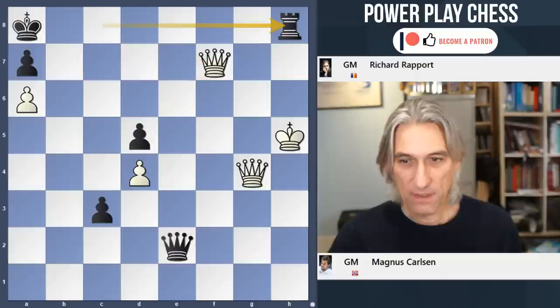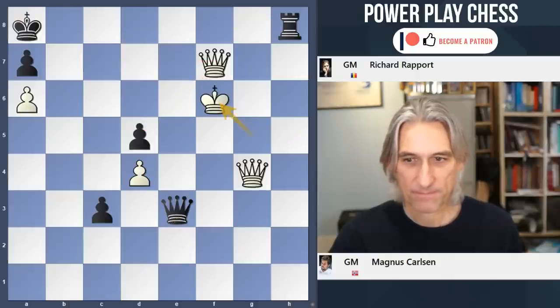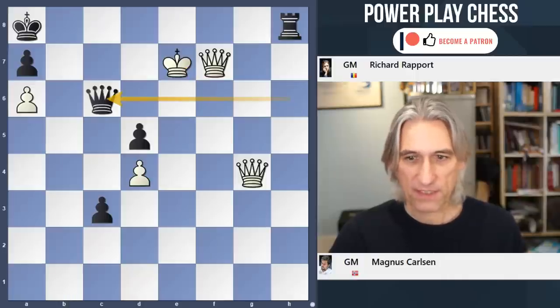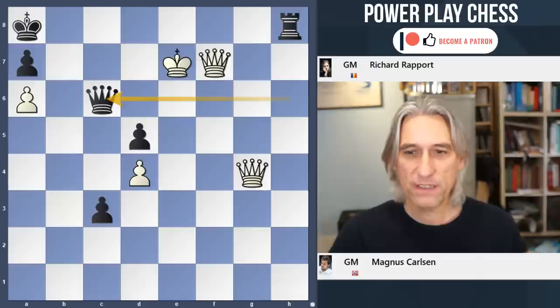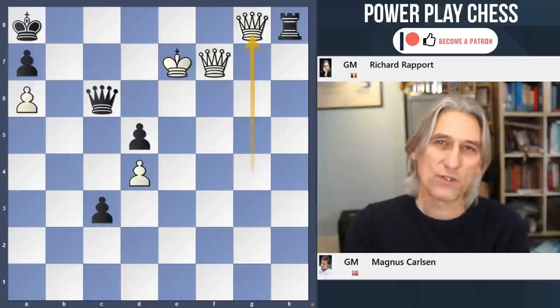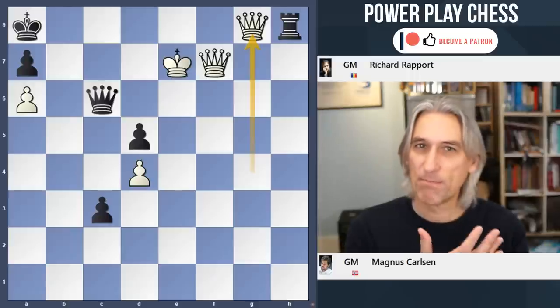Check. And now you just have to escape with the king, which Carlsen did. Queen c6. And now the winning move, queen g8. And inevitably, mate in a few moves. What a rollercoaster of a game. Absolutely brilliant. Credit to both players.